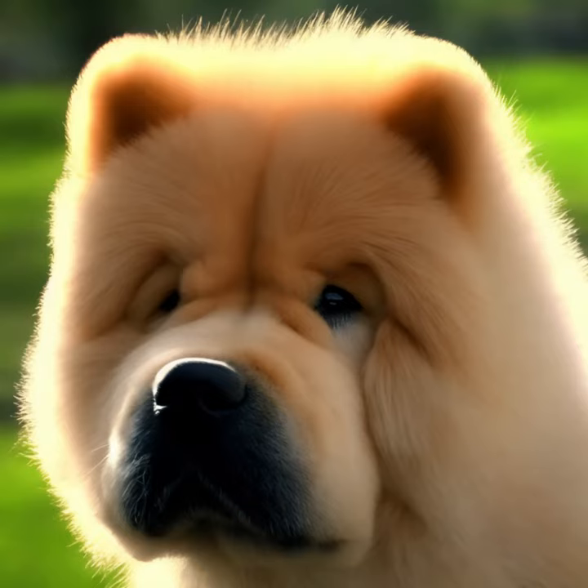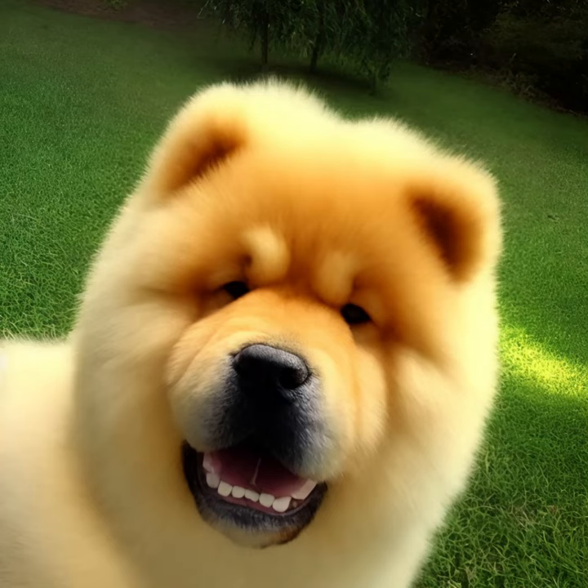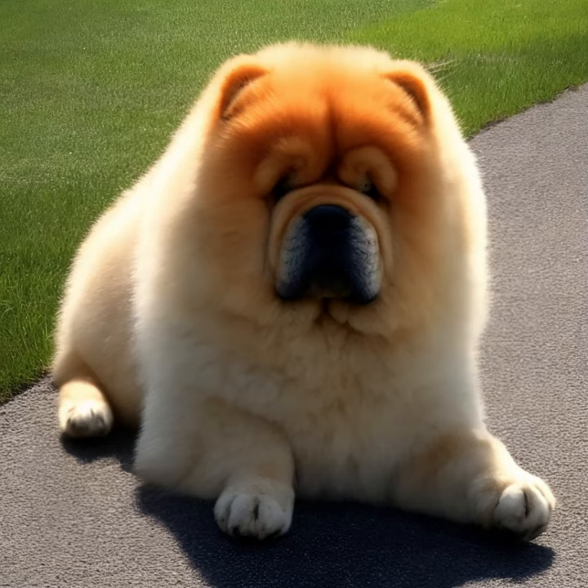It's worth noting that while the above information represents typical characteristics of the breed, individual dogs can vary in temperament and behavior. If you're considering adding a Chow Chow to your family, it's essential to research further and interact with the breed to ensure it aligns with your lifestyle and preferences.